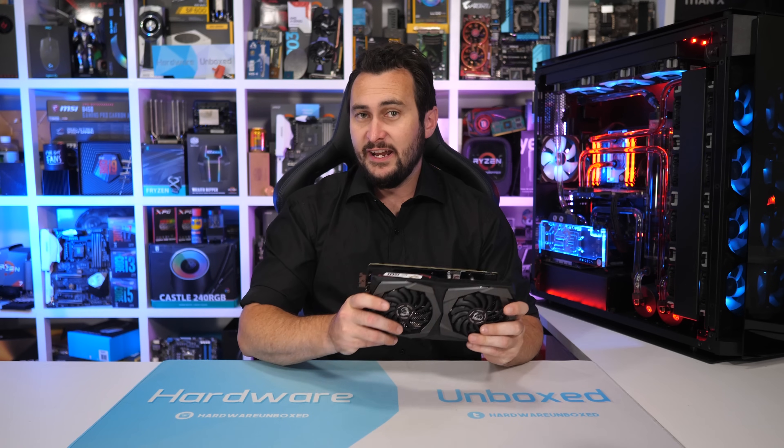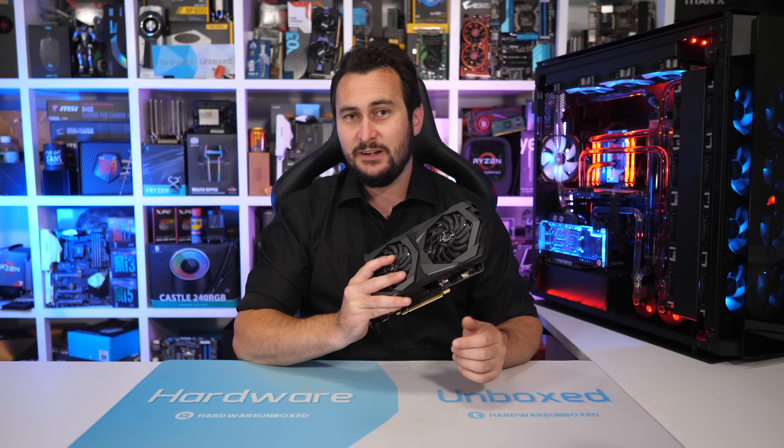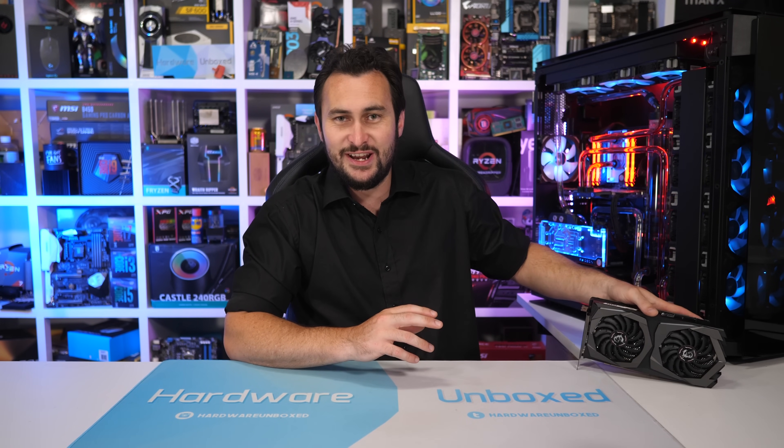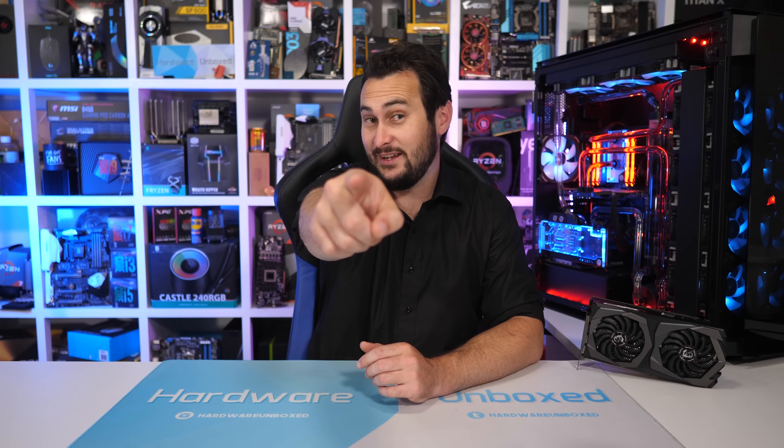I will be keen to see how the RTX 2060 travels over the next few years and will certainly be closely monitoring its performance against the RTX 2070 and Vega 56. For now, that is going to do it for this one. If you enjoyed the video, be sure to hit the like button — that is much appreciated. Subscribe for more content, and if you appreciate the work we do at Harbour Unboxed, consider supporting us on Patreon. You'll gain access to our Discord chat and monthly live streams. Thank you for watching.